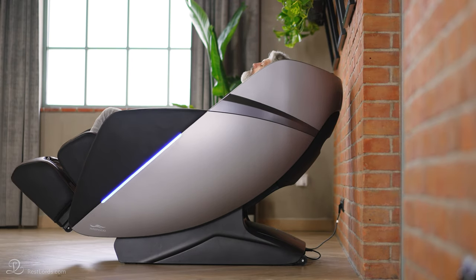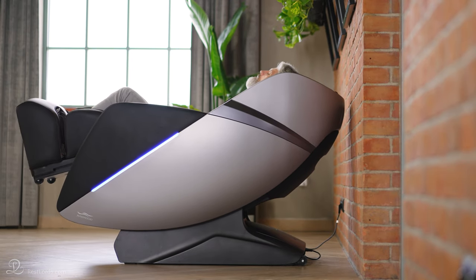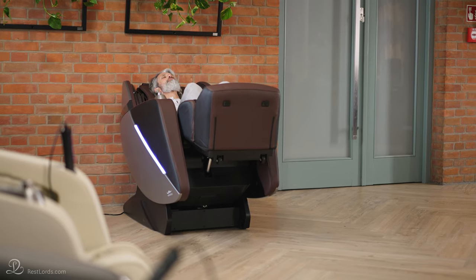If you have a massage chair with zero wall function, this helps you significantly when you are deciding where to put it. Can I move it by myself? Some of the models, yes. They should have wheels underneath, so it should be easy to move them if you don't have to use the stairs. However, be advised that wheels can damage some floor surfaces.